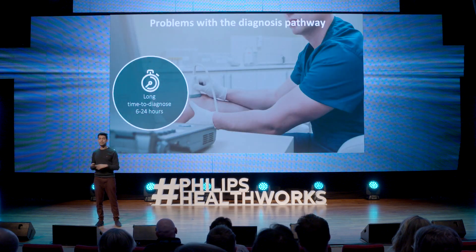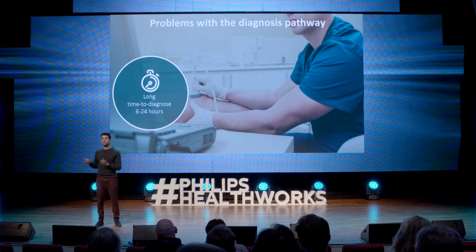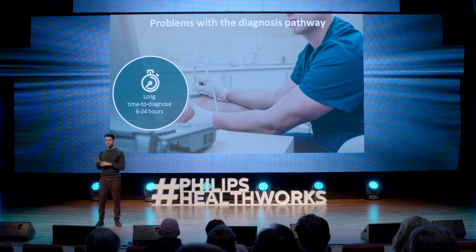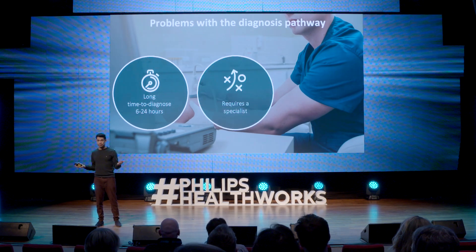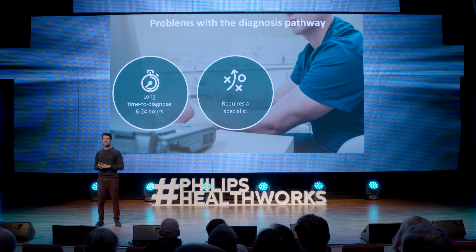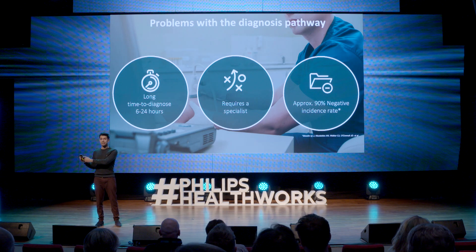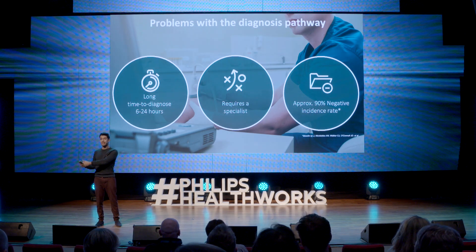The first is it takes a long time to diagnose — six to 24 hours from the patient being seen to being diagnosed with DVT. The second problem is it clearly requires a specialist to do the diagnosis, and they're not always accessible. Finally, once you get all the way to the end, up to 90% of patients that get scanned come back negative — they don't even have DVT in the first place. Clearly that's a waste of time for the patient, the specialist, and the healthcare system.